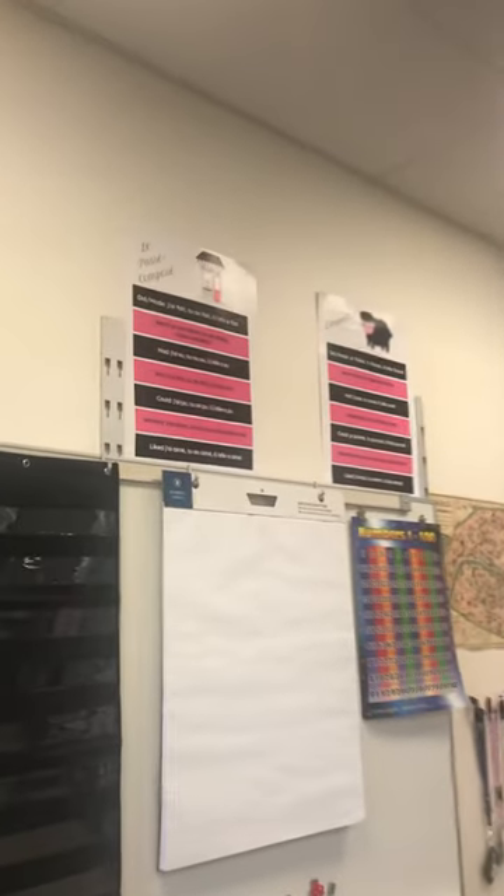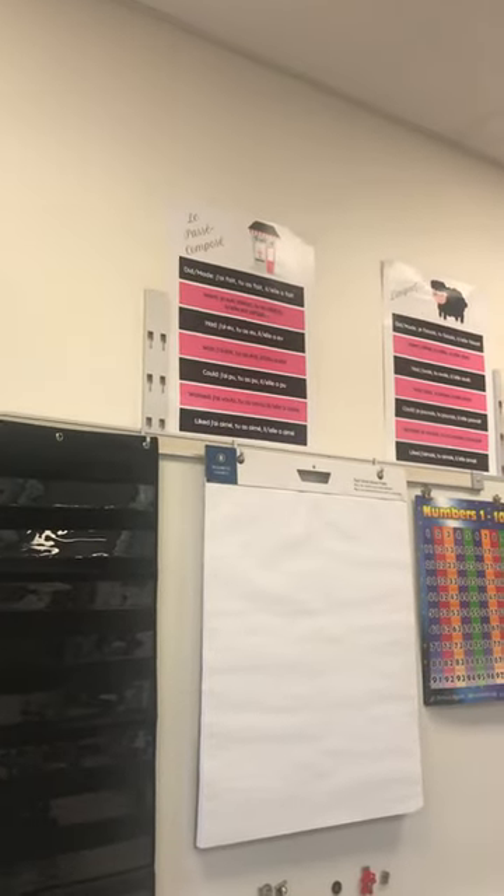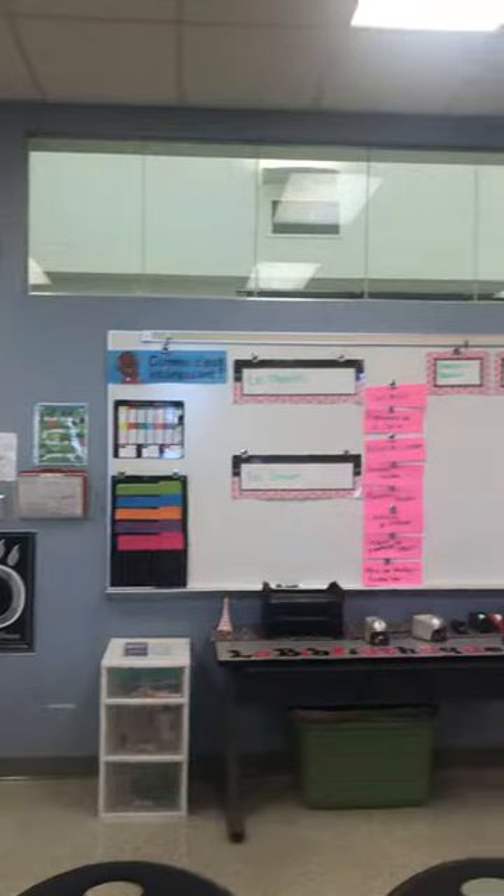There's some other posters up here for verbs — le passé composé et l'imparfait — and numbers. Sometimes we'll be using sentence charts to do some composing in French.